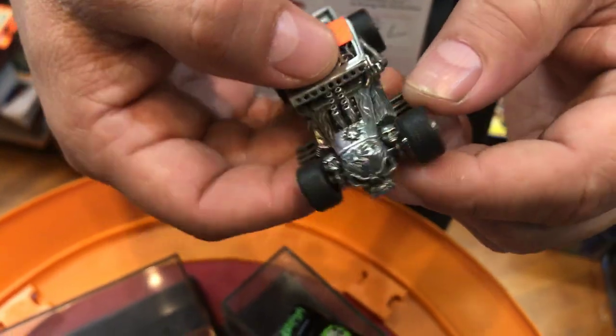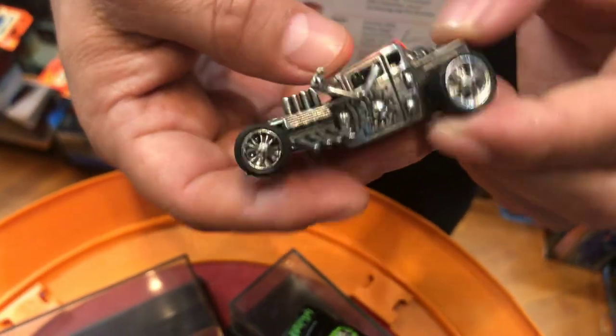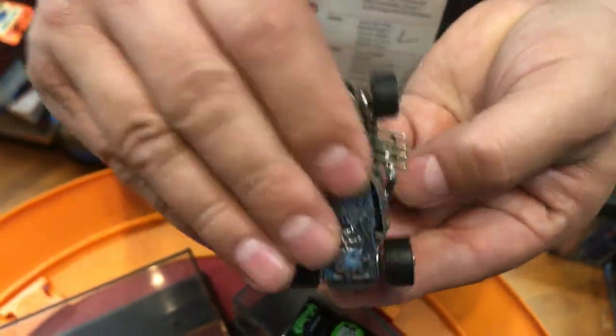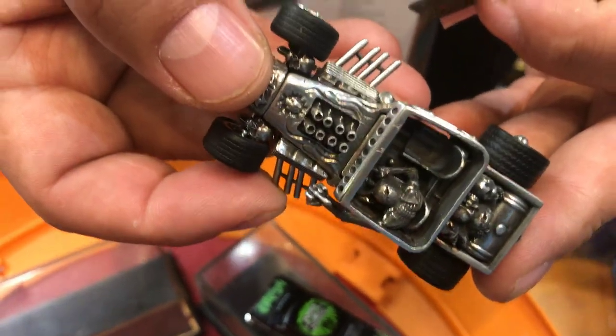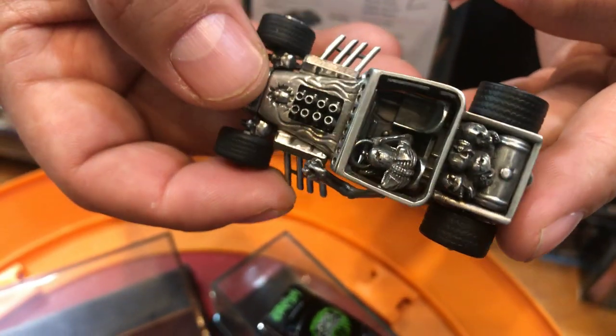But the unique part is this cool little hand that's sticking out from the side. And look at the driver — he's still in there, driving, ducking down. That's pretty cool.